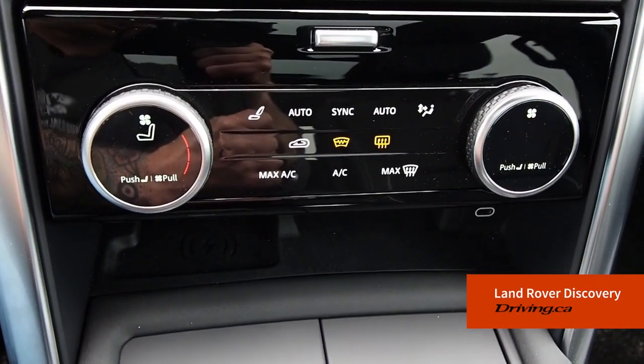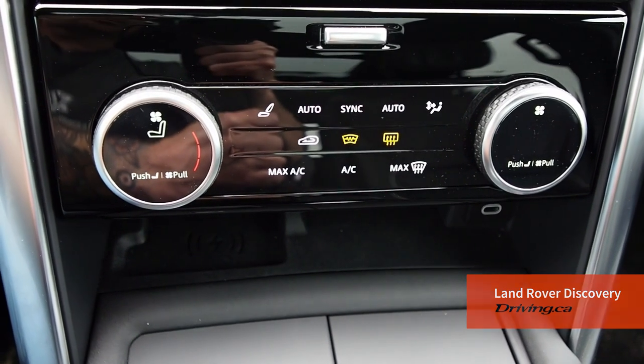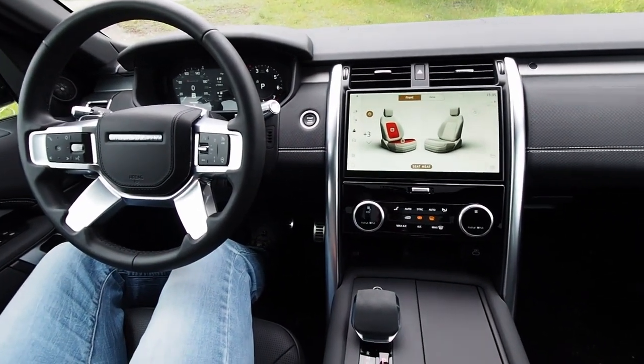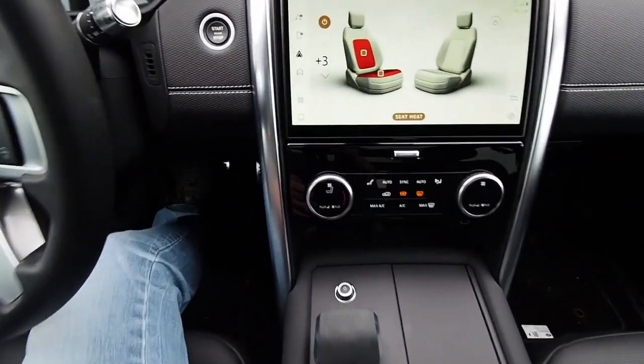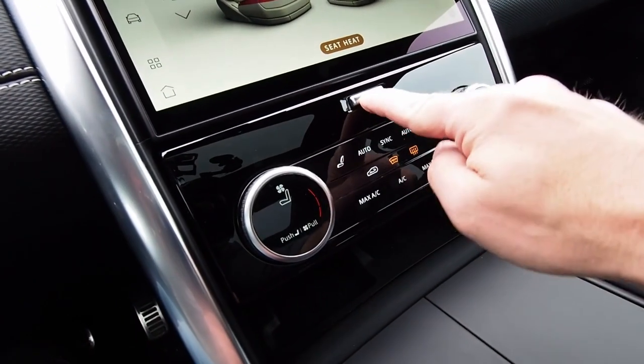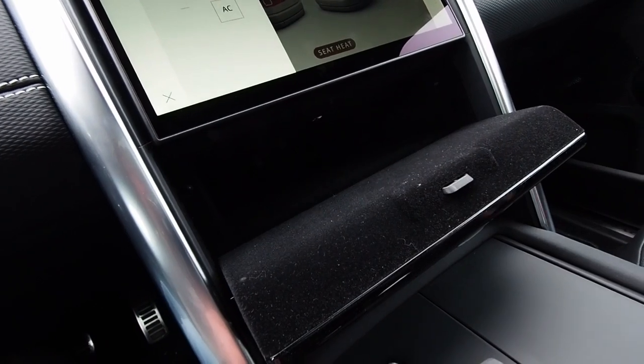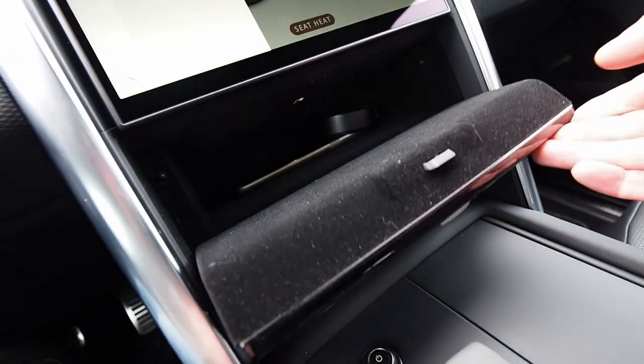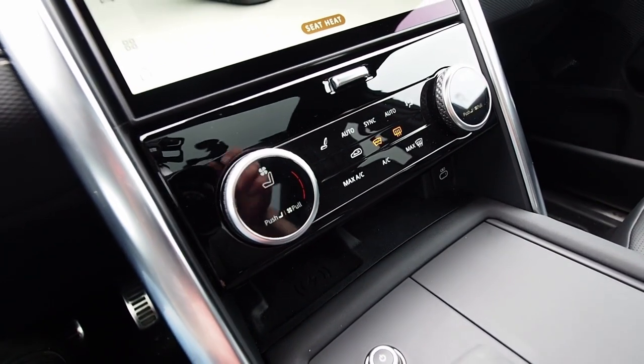The climate control console is very simple and easy to work, and taken as a whole, that helps add to what I think is a simple, elegant, and tidy look to this cabin. Extra points for storage inside, where there's room to put things like a cell phone, a camera lens cap, and so on — keeping those out of sight and organized.